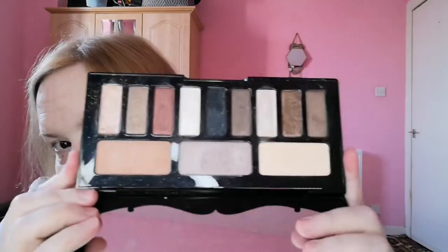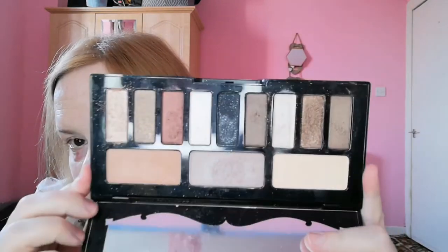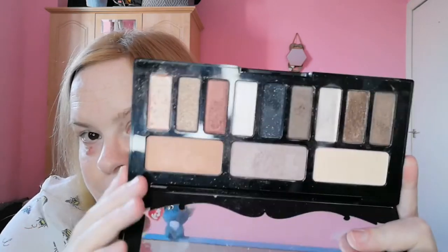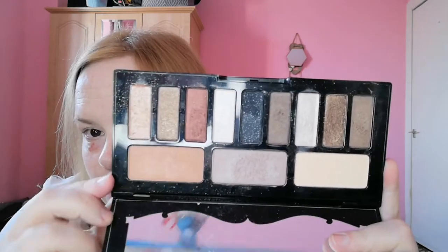Then I have the Kat Von D Shade and Light Glimmer Eye Contour palette. I bought this with money that my late father gave me, so it's kind of sentimental. I do still use it and it works perfectly fine. You've got three big shadows at the top and then these neutral tones — great for someone who doesn't wear a lot of colour — plus a black if you want something smokier, and a bronzy shade.